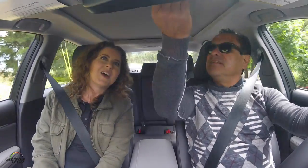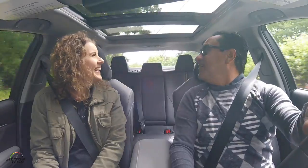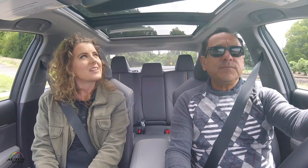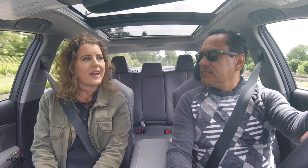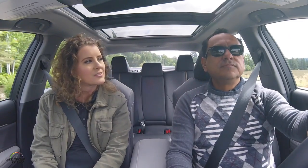Another thing that caught my attention is this sunroof — it's so big it covers both rows of seats. This is actually the panoramic moonroof. It's standard on the XLE and XSE V6 models and also optional on the four-cylinder X grade models.